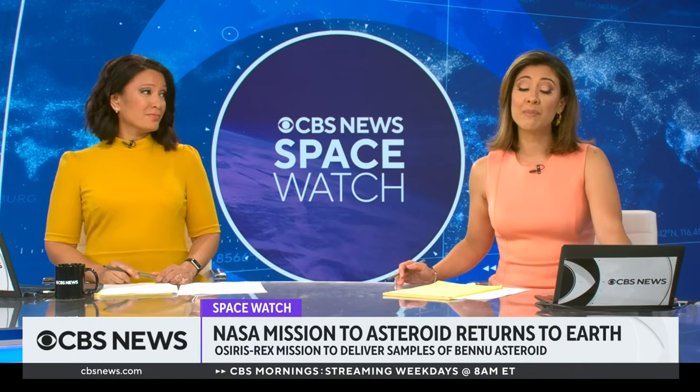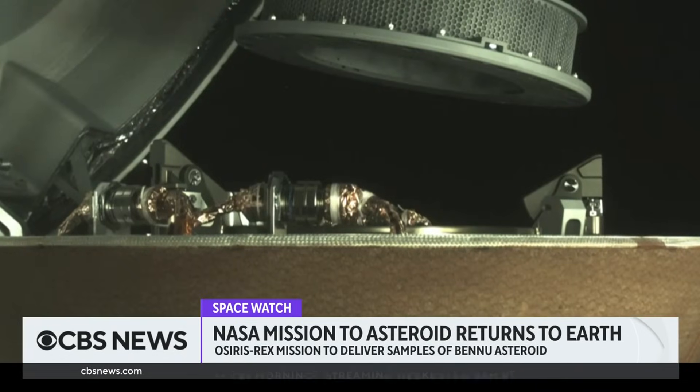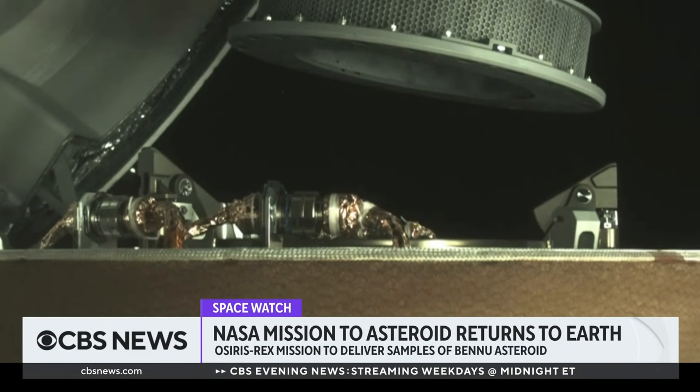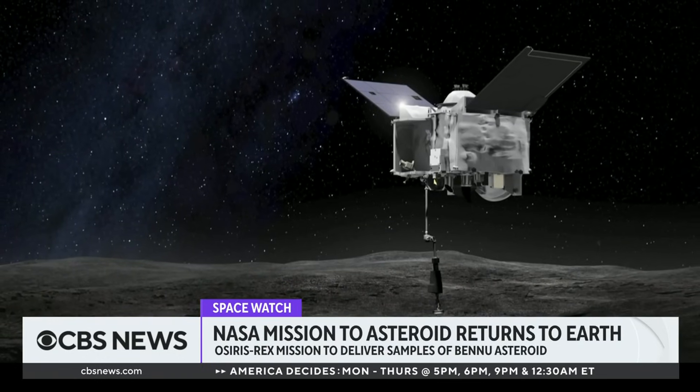If you saw the Bruce Willis movie Armageddon, the next story may sound familiar, but this one's real. Seven years ago, NASA launched its OSIRIS-REx mission. The goal was to collect samples from a moving asteroid and bring them back to Earth. Moving asteroid.